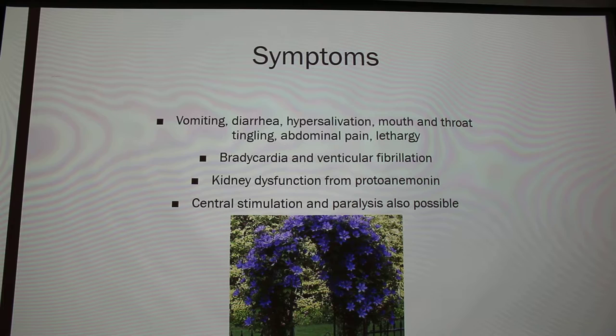If your dog ends up eating it, it can cause vomiting, diarrhea, hypersalivation, mouth and throat tingling, abdominal pain, and lethargy. It can also cause bradycardia and ventricular fibrillation, kidney dysfunction from the release of that compound, and central nervous stimulation and paralysis.